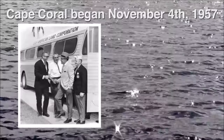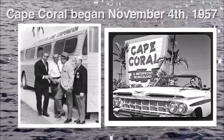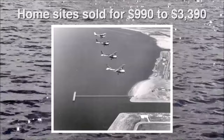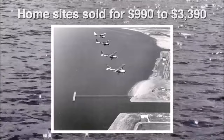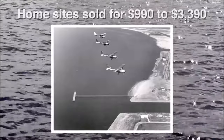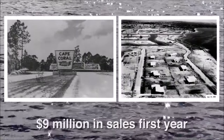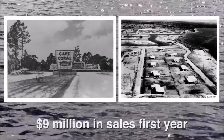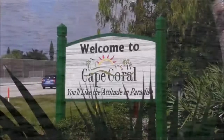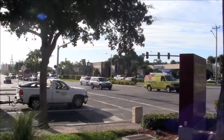The development of Cape Coral began on November 4th, 1957 by the Rosen Brothers. At the time, the future city was promoted as the 'Waterfront Wonderland.' Home sites sold for between $990 and $3,390 depending on the water view or location. In the first year alone, the Rosen Brothers' Gulf American Land Corporation reached more than nine million dollars in sales.